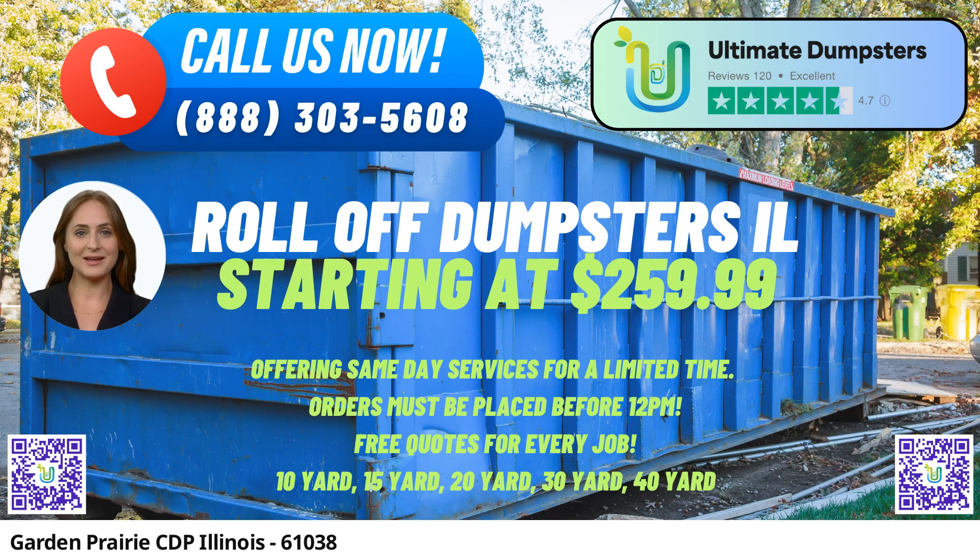When it comes to dumpster sizes, Ultimate Dumpsters offers various options, including 10-yard, 12-yard, 15-yard, 20-yard, 30-yard, and 40-yard dumpsters. Each size is suitable for different types of projects and jobs.